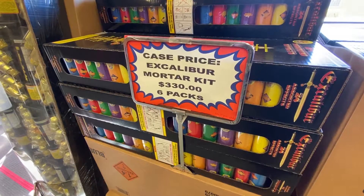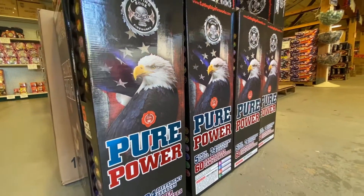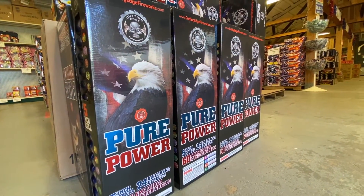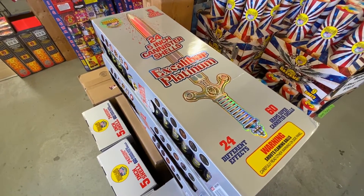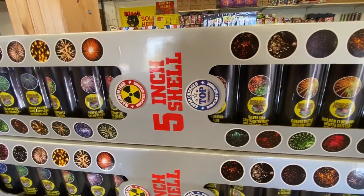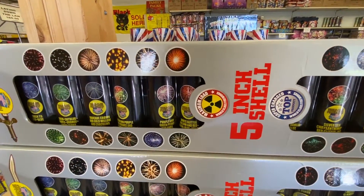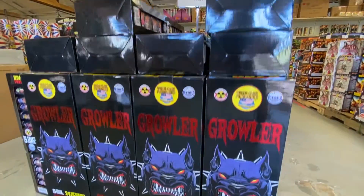If you like to go big, two new reloadable shell kits just in this year are Pure Power by Cutting Edge and Excalibur Platinum by World Class Fireworks. A lot of people who did purchase it over the summer have come back for more, and they just came back in stock. Browler was the new one last year, extremely popular — they sold a lot of that this year too.